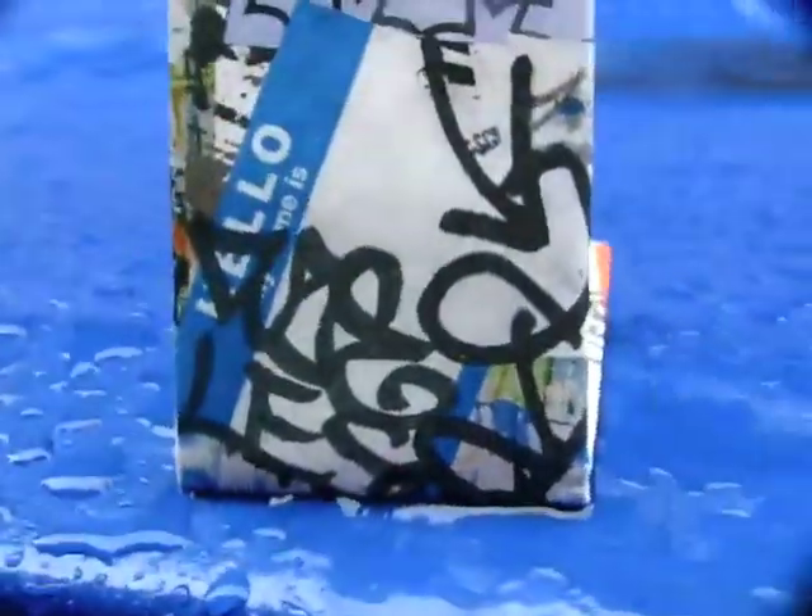It's 25% post-consumer and 100% recyclable. The unique properties of the Mighty Wallet make it resistant to water, resistant to tearing, and virtually indestructible.